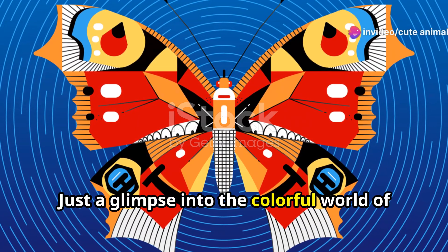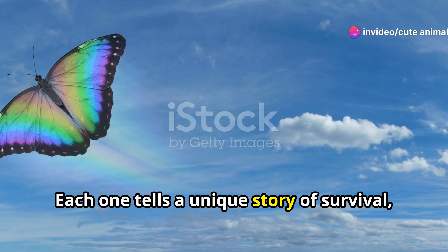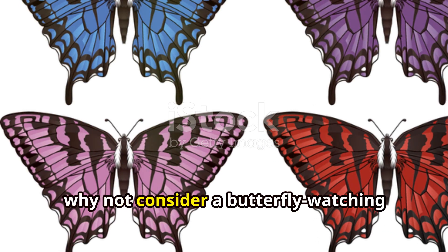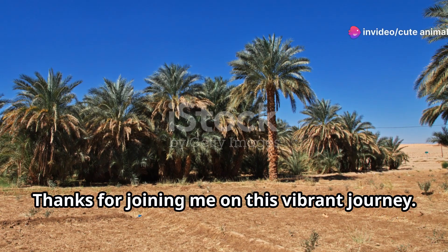So, there you have it — just a glimpse into the colourful world of Sudan's butterflies. Each one tells a unique story of survival, beauty and adaptation. So, next time you're thinking of an adventure, why not consider a butterfly-watching expedition in Sudan? You won't be disappointed.